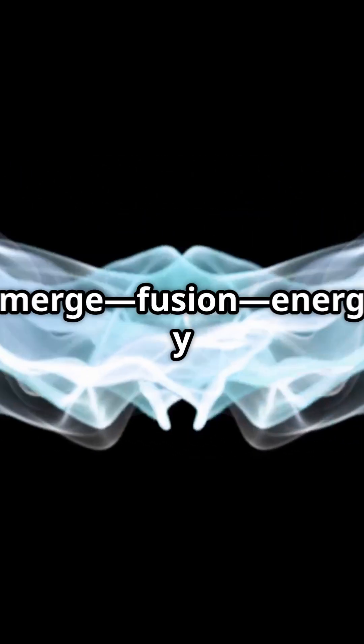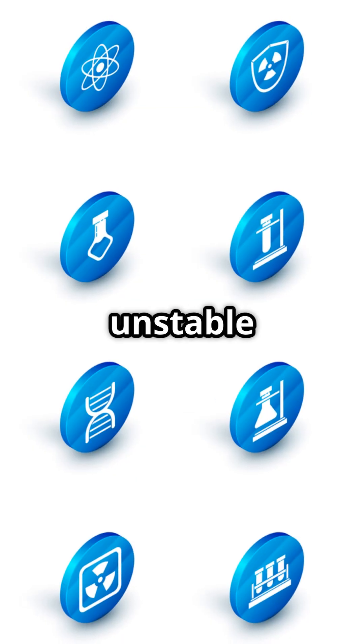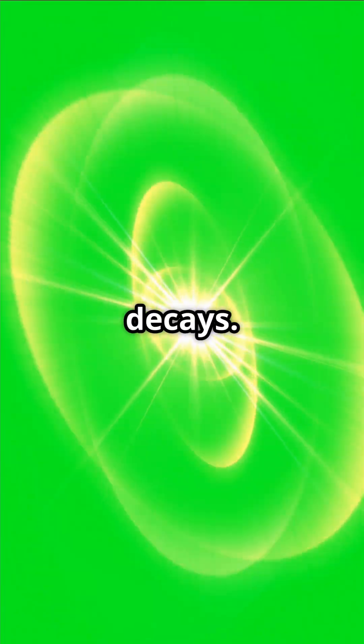Or, when light nuclei merge — fusion — energy is released too. Some nuclei are unstable and undergo radioactive decay, emitting alpha, beta, or gamma radiation. This process happens randomly, but over many atoms you can predict how fast it decays.